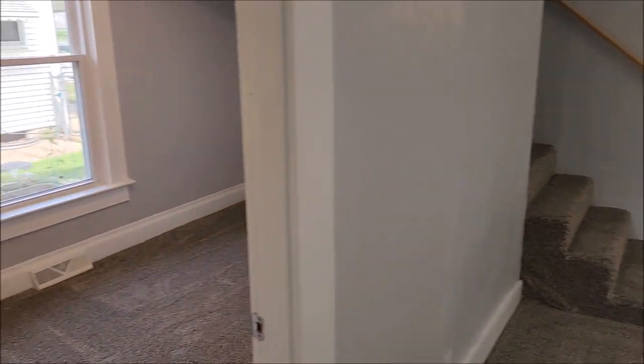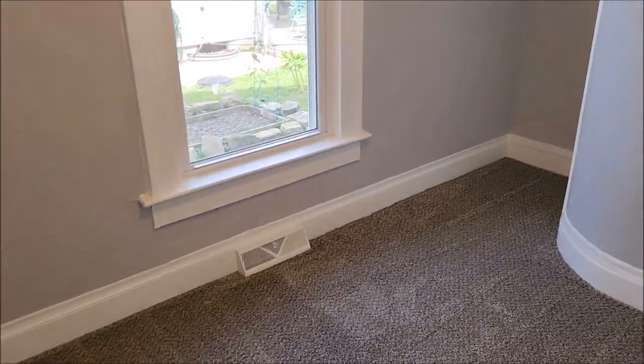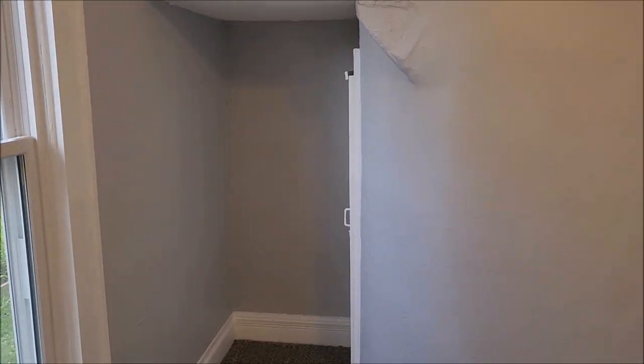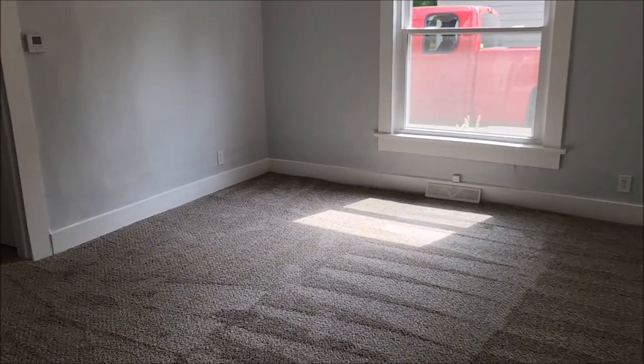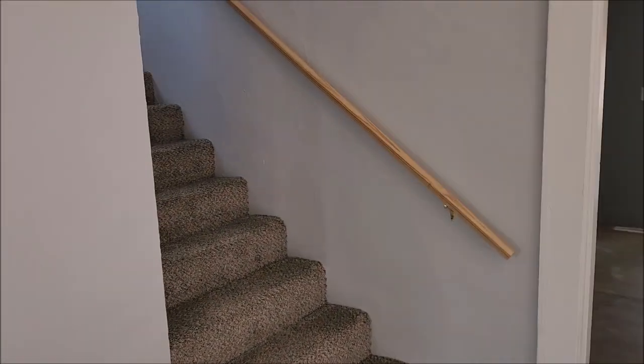Paddle fan over here to the left. Bedroom number one — this is the first floor bedroom, and there's a closet right there. As we continue through the house, staircase that leads to the second story.